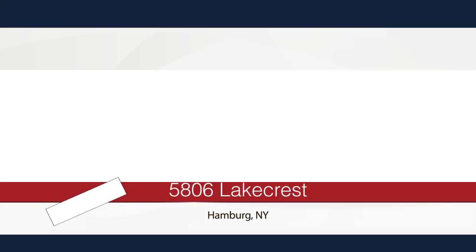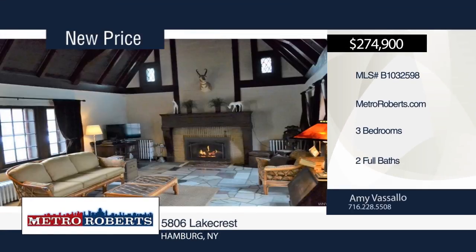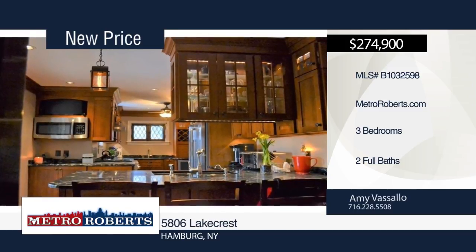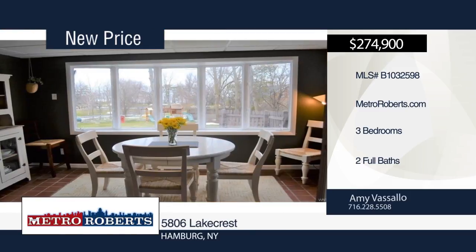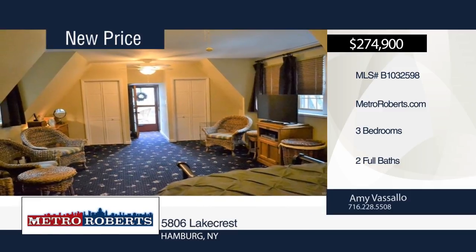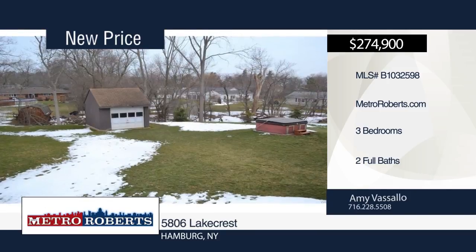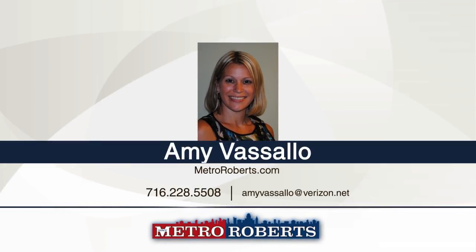Charm and character impress the moment you pull up to this three bedroom, two bath Tudor. This home has been recently updated and greets you with a dramatic 20-foot beamed cathedral ceiling in the family room, plus stained glass windows, unique marble flooring, a gas fireplace, and doors to the patio with a lake view. The designer kitchen boasts hand-scraped hardwood flooring, soapstone counters, high-end wood cabinets, stainless steel appliances, a wine cooler, and an attached quarry-tiled dining area that could also be a sunroom. See even more when you schedule a showing with Amy Vassallo today.